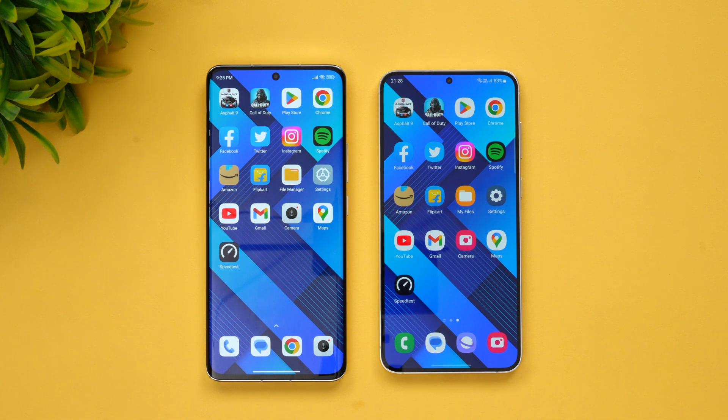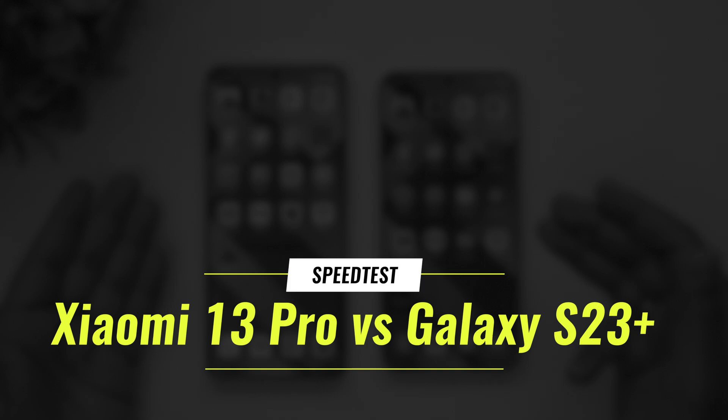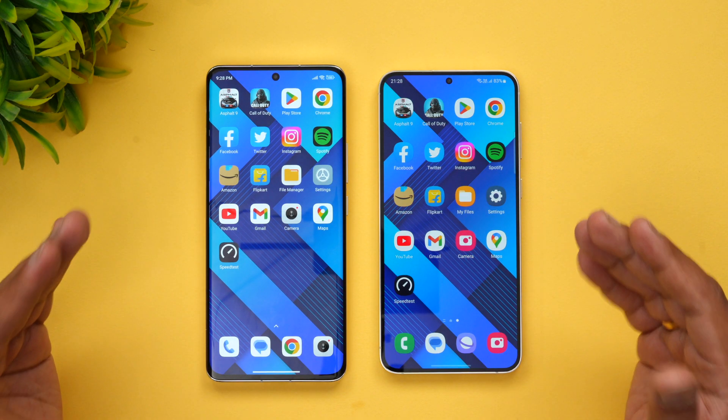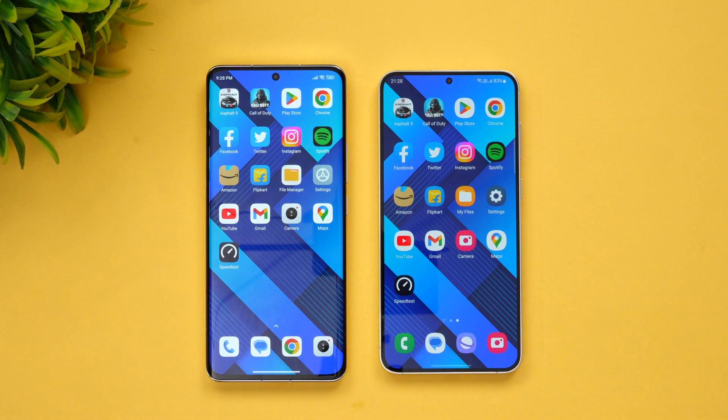Hello friends, welcome to Technique. This is Normal here. In this video we'll be doing a speed test comparison of two flagship smartphones — we have the Xiaomi 13 Pro and the Samsung S23 Plus. These are two powerful devices with the Snapdragon 8 Gen 2 chip and both have really great cameras. The software experience looks really good on both devices.